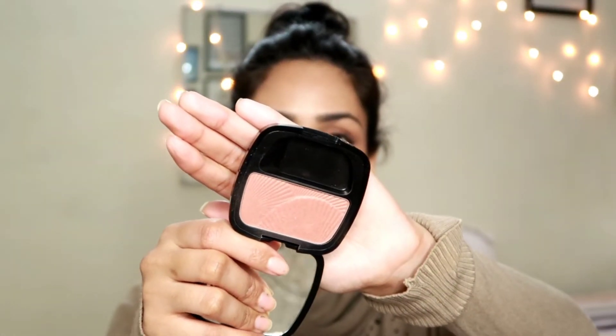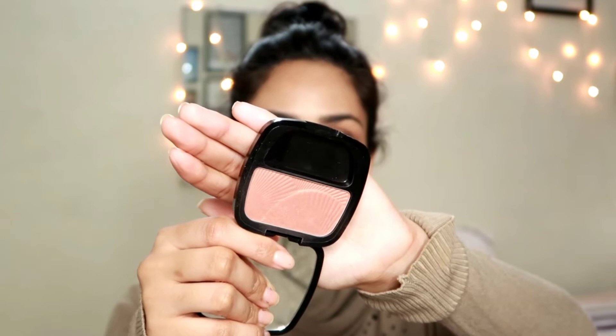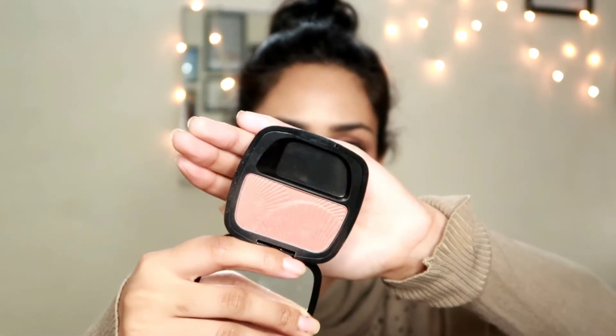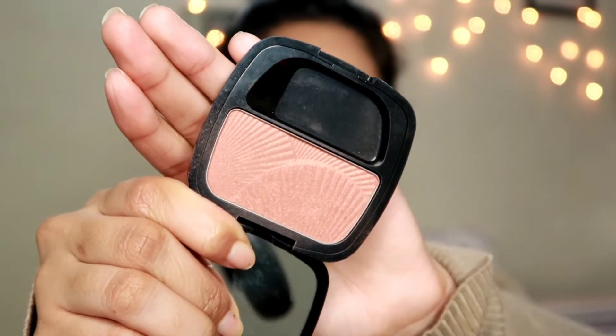Now for blush, I have this L'Oreal Paris blush in the shade City Explorer — a perfect, perfect shade for Indian skin tones. A warm peachy, pinky peachy shade. It is a beautiful shade. Really creamy and buttery. And you can see there are some shimmer particles in this one, so this is going to give you that highlight-y effect as well. If you don't want to apply highlighter, just apply this blush — it's a mixture of blush and highlighter.